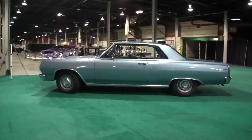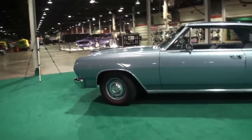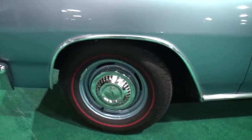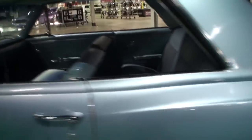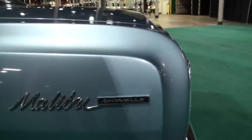Did you have any connection to the car, or was it just that, oh my gosh, it's a survivor and this guy's baby? Yeah, that's what I wanted. I like the redlines on there with the dog dishes. Did it come with dog dishes? No, it came with white walls and hubcaps, so you upgraded that. We've got the Malibu script and the Chevelle text.